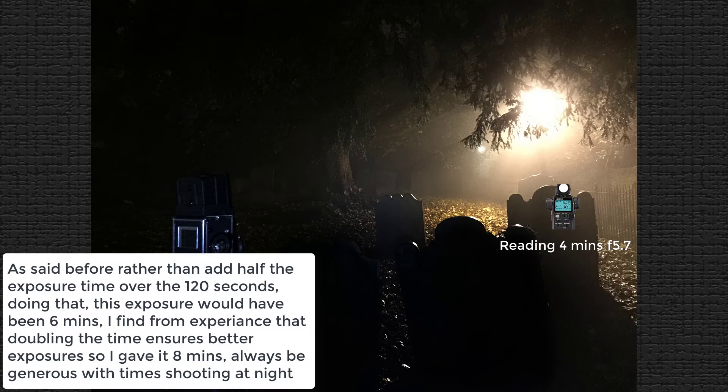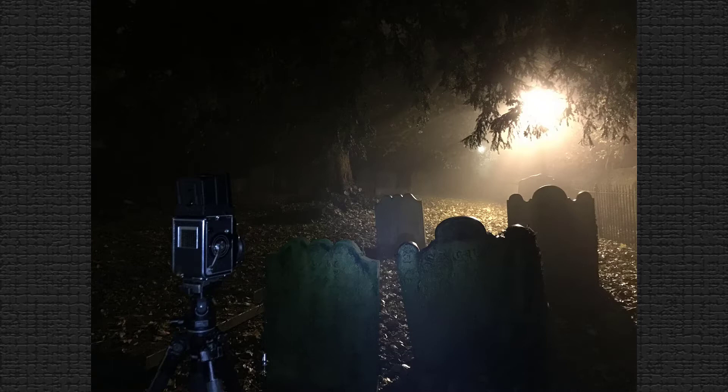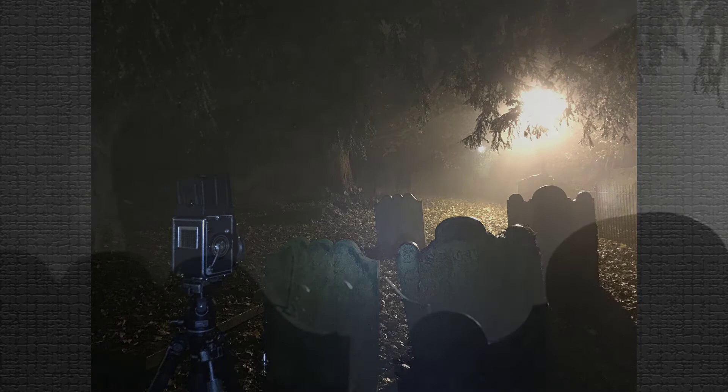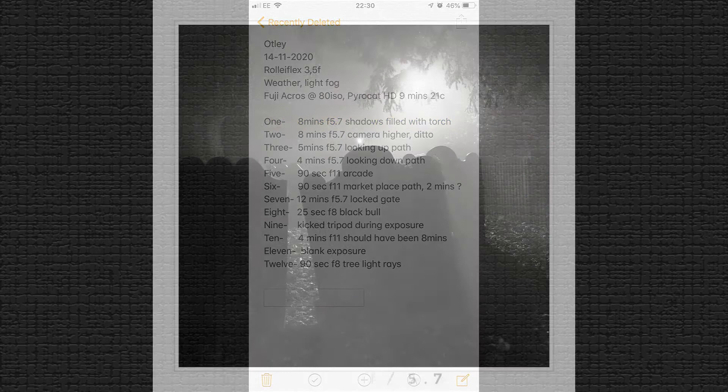The meter gave me an EV warning — meaning the exposure value was so low it couldn't read any light. In this case it was four minutes at f5.7. Because it was over two minutes, I doubled the exposure to eight minutes. I knew the headstones in deep shade would record as black with no detail, so during the exposure I pointed the torch at that area for around 90 seconds, keeping it moving — this revealed shadow detail. I took notes of times and apertures plus a phone capture of the scene, and this is the finished image.